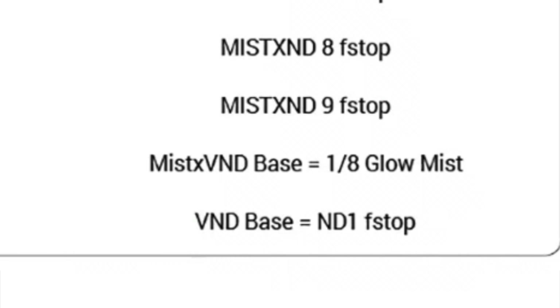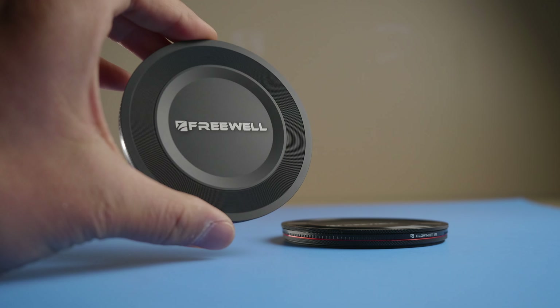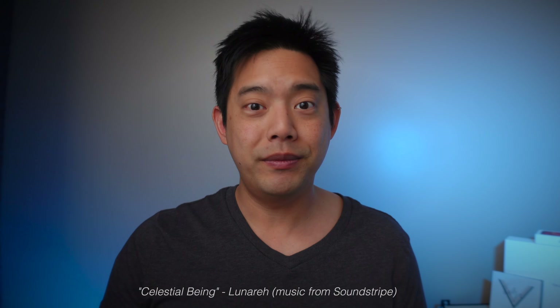I noticed my Freewell Versatile kit seems very, very strong in terms of the mist. When I looked at the website, the current version is a one-quarter mist, but mine is closer to like a one-stop to a one-and-a-half stop — it's very, very strong. I talked to Freewell about it and they graciously sent me the Glow Mist one-eighth and one-quarter to complete the set, so I can give you a much better idea of what strength you need. Thank you, Freewell.